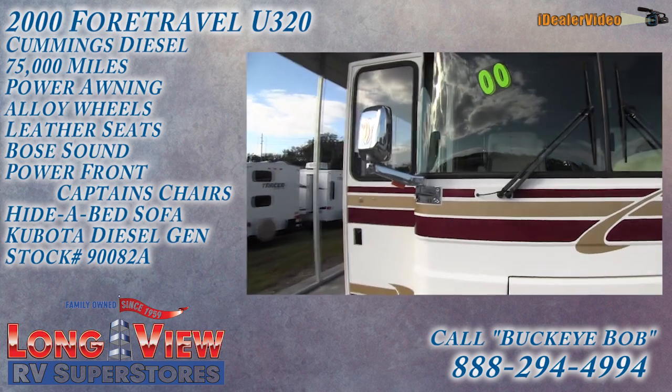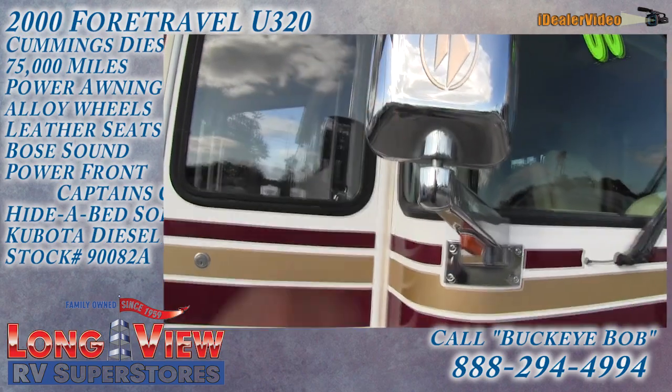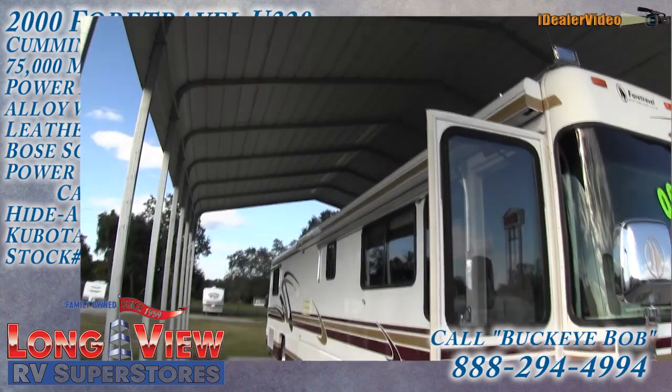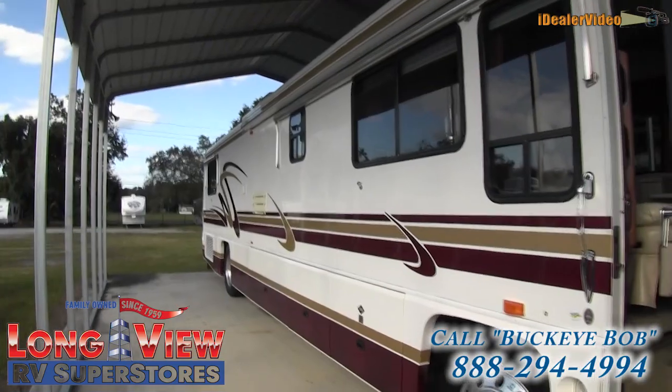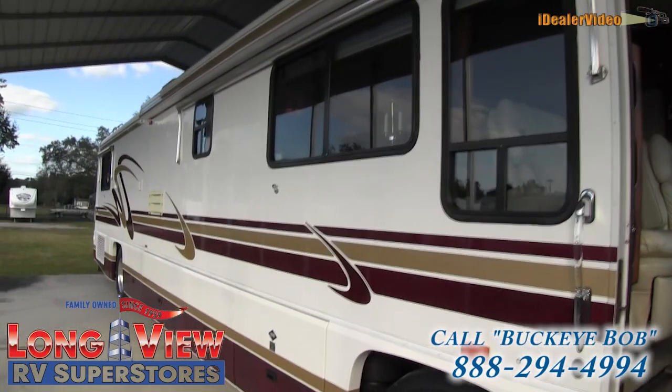As you can see, very good-looking stainless steel mirrors — very sharp and very nice. There's an outside powered awning. Foretravel is one of the industry leaders in quality, there's no doubt about that.